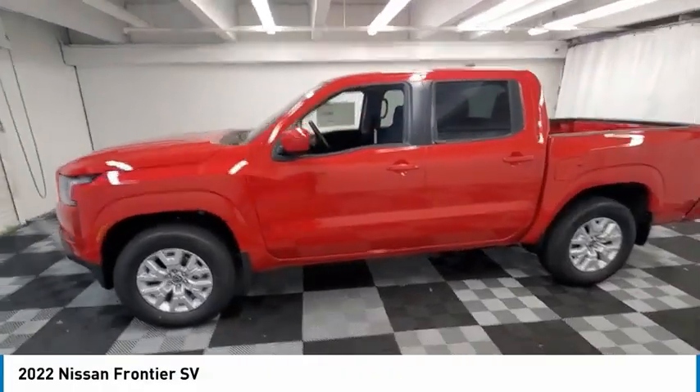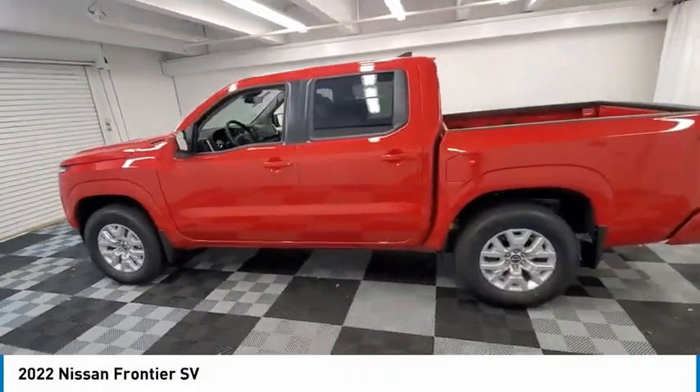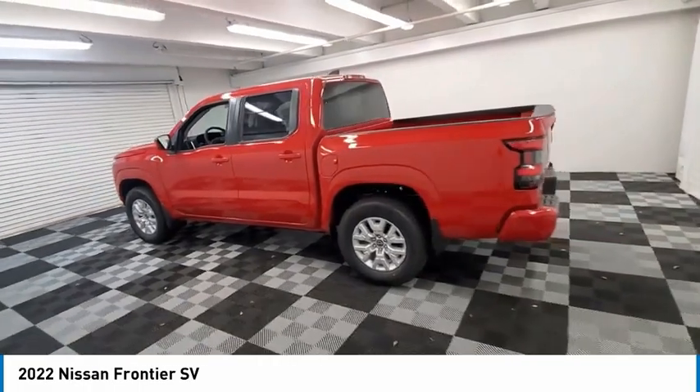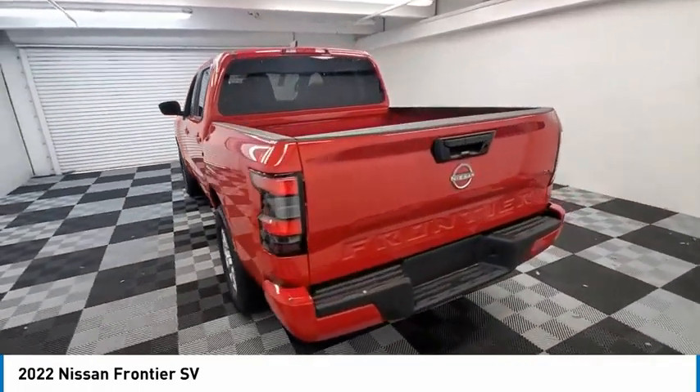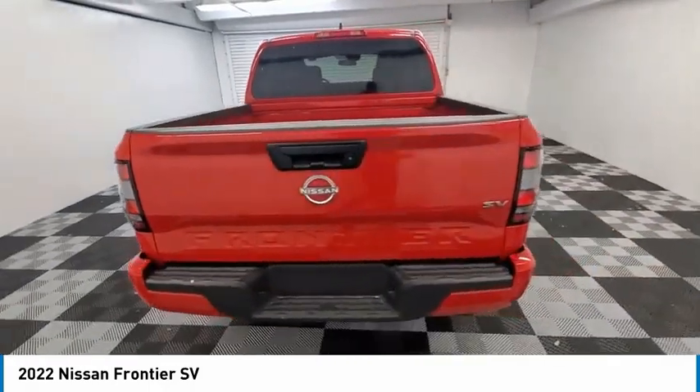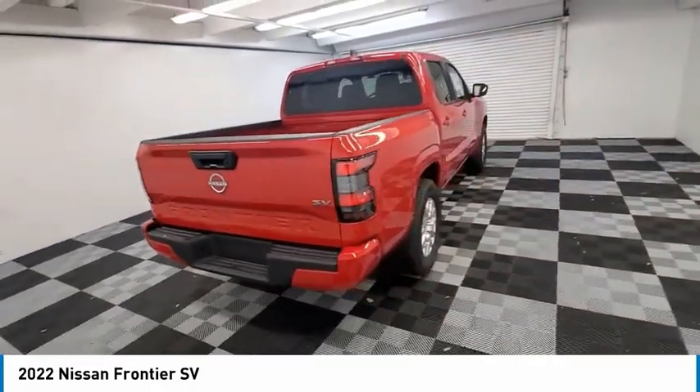Make a great choice today with the 2022 Frontier. The Nissan Frontier offers a full-length, fully boxed frame for strength, serious off-road capabilities, and a five-star rating for side impact crash safety.